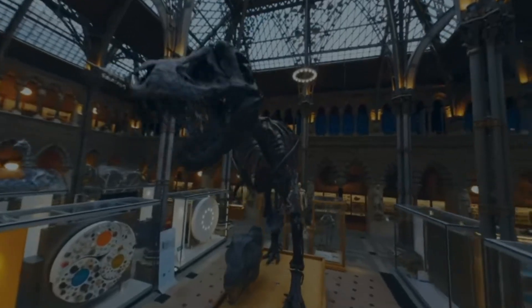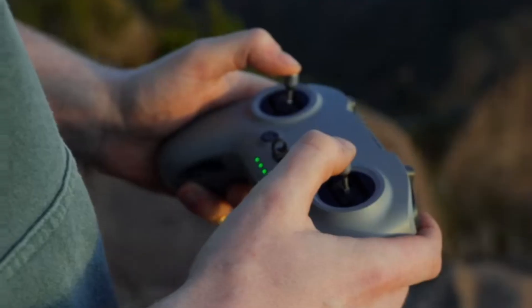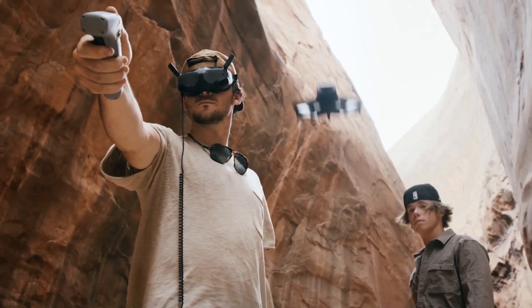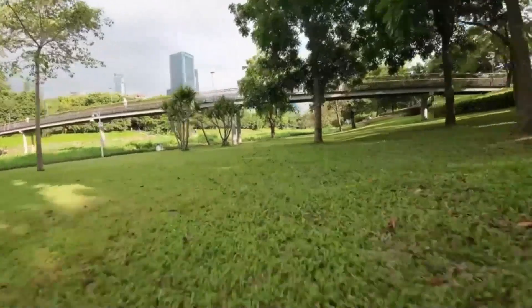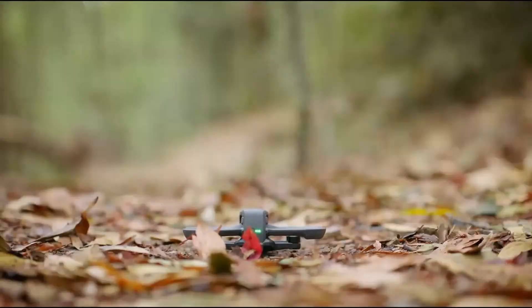With extended flight times and enhanced battery efficiency, the Avata 3 allows pilots to push creative boundaries without frequent interruptions. Its advanced obstacle detection and avoidance system offers unparalleled safety during complex maneuvers, while an improved GPS module ensures precise positioning for reliable flight paths. The Avata 3 introduces new intelligent flight modes such as Hyper-Smooth Tracking and Cinematic Glide, enabling users to achieve professional-grade results effortlessly. Paired with the latest DJI goggles and an intuitive motion controller, the Avata 3 provides an immersive FPV experience that feels like soaring through the skies.